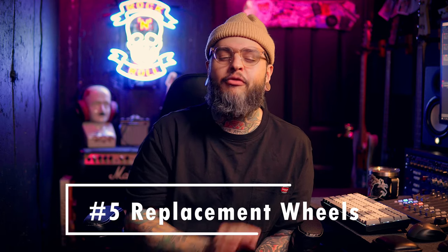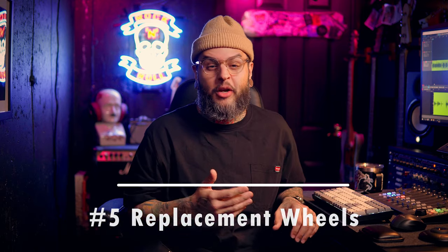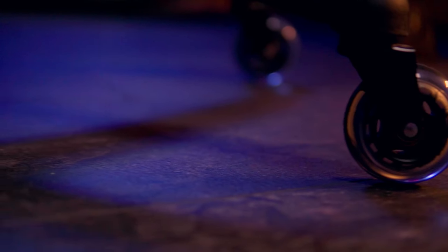Finally, coming in at number five: replacement wheels for your studio chair. My studio chair isn't the greatest, but it has one feature I love — the ability to raise the arms. As a guitar player, that's massive; I want to get the arms out of the way so I can easily play guitar. But one downfall was the wheels — they were really crackly, especially on the tile I have here in the studio, and made a ton of noise. So I invested in these rollerblade-style wheels that I heard were very quiet. They're heavy duty. I replaced them and — amazing. Super quiet now, did exactly what I needed.